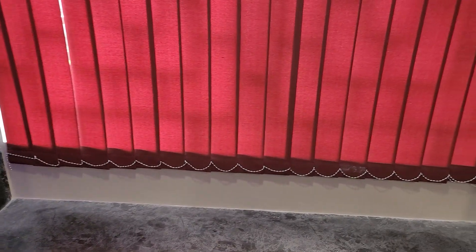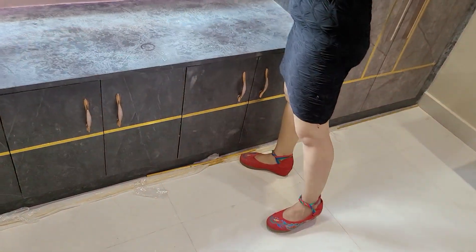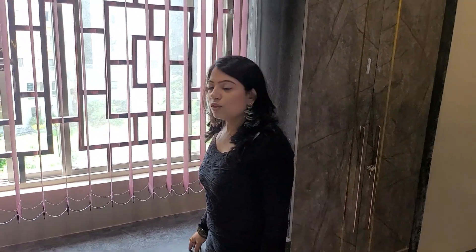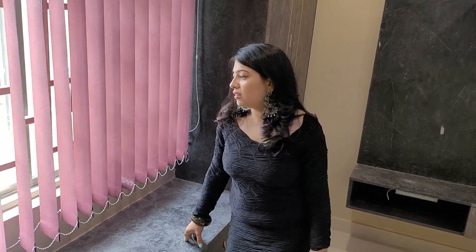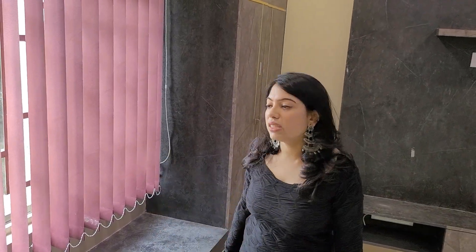This is my dream corner for my evening tea. I could sit here and have my evening tea with a lovely view of the outside. This is a beautiful perfect corner given by Sanjeev. We can sit here, see outside, and sip our evening tea very well. It's perfect.